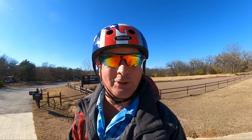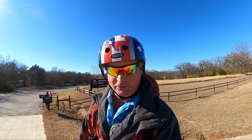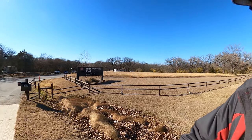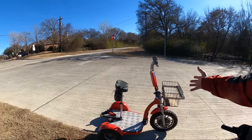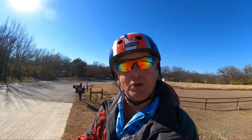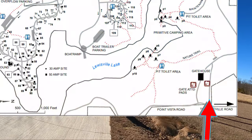Welcome to Dude RV! I sure appreciate you stopping by — you got here just in time for another virtual tour of another great campsite. Today I find myself at Hickory Creek Park, Louisville Lake, a U.S. Army Corps of Engineers campground. I've got Little Red, the high-speed mobility scooter, the GoPro Hero 9 with the Max Lens Mod, and best of all, I have you. So let's go see Hickory Creek Park. Cue the music. Let's ride.